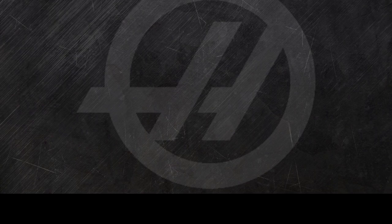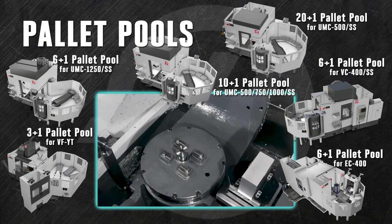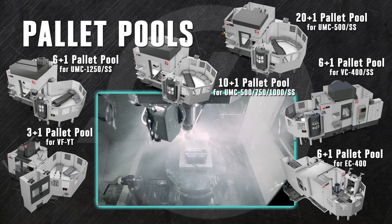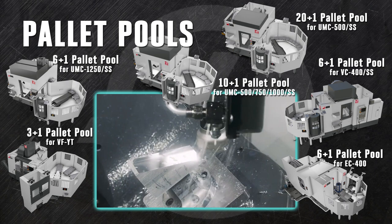Whether it's the 3-station system for a VF2YT or a 20-station unit for the UMC500SS, the pallet pool is a cost-effective way to easily increase your productivity. Once your pallets are loaded, the system runs on its own, moving them in and out of the mill until all of the jobs are completed. As the pallets are completed, your operator can offload and replenish them at the loading station, even while the machine is running, so that the spindle never stops turning.